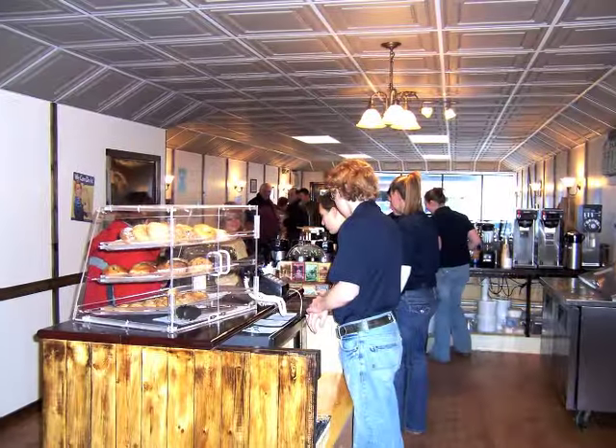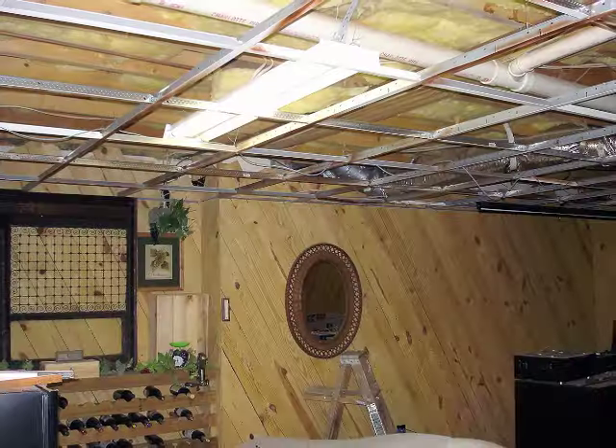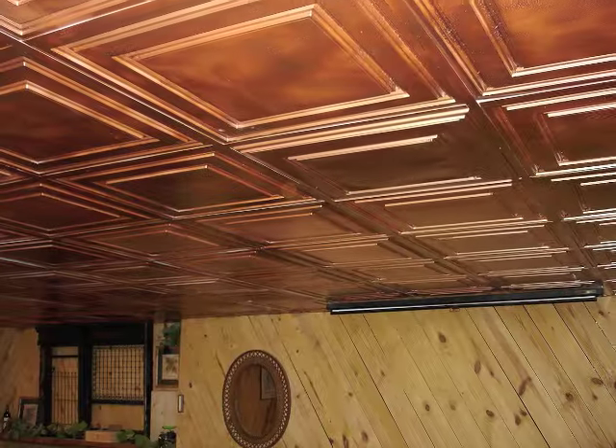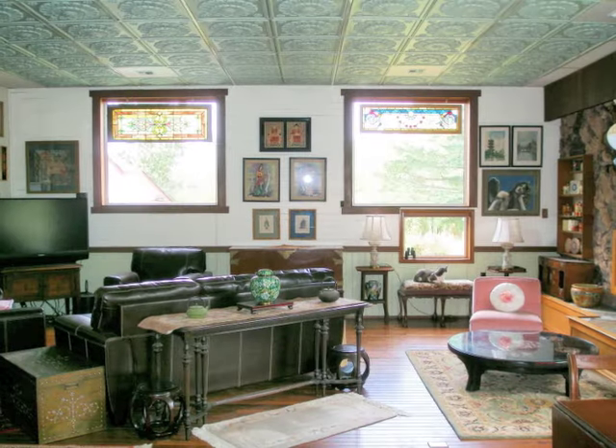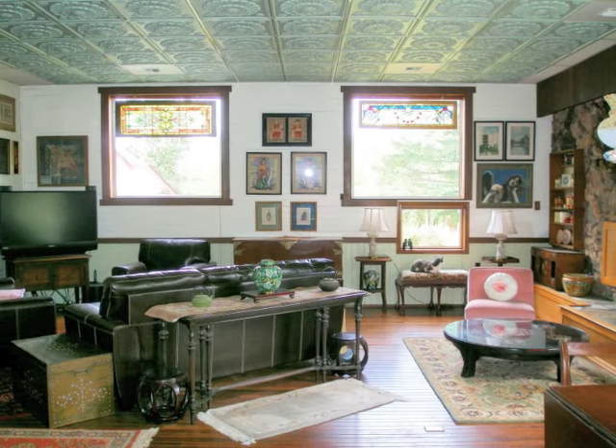Suspended ceilings can bring character to your retail space, elegance to your home, and they're the only way to go for that basement conversion you're planning. Order some free samples from Sealum today. You'll be amazed at how beautiful a suspended ceiling can be.